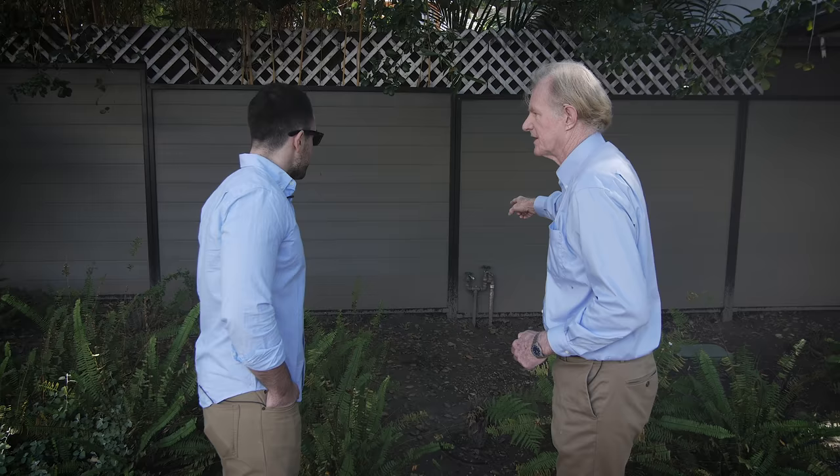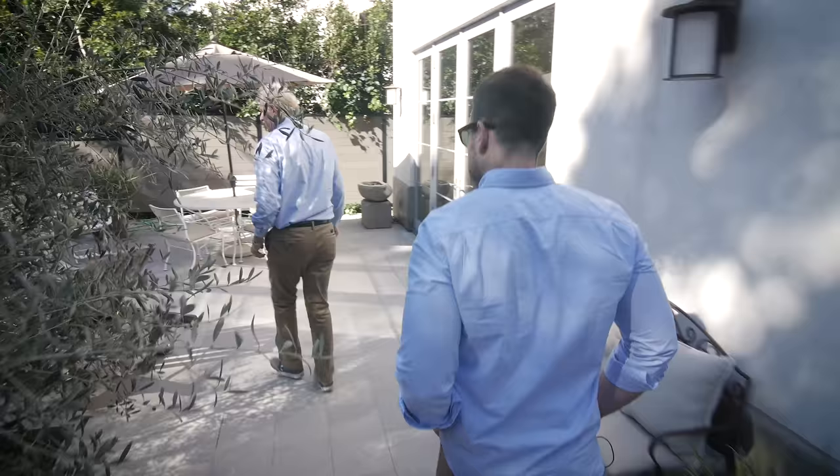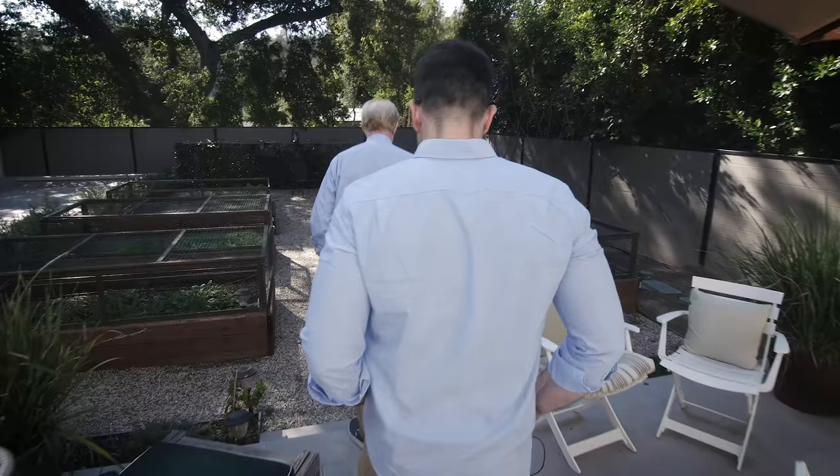All this tile that we're walking on right now has a high post-consumer recycled content, as is the case with the tile in the bathroom and the kitchen. Anywhere you have tile, it has a very high post-consumer recycled content. A lot of that tile is coming from glass picked up at curbside recycling programs in LA and elsewhere.